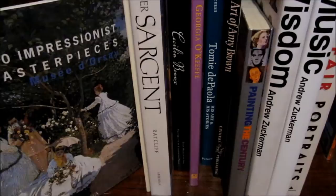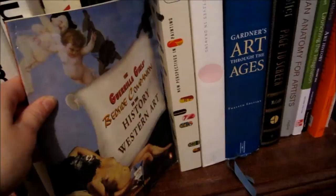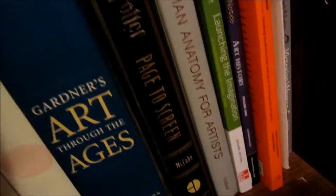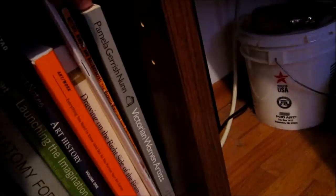Back down on this side, we have a Guerrilla Girls book, which if you are interested in art history and female art is definitely something you should check out. We have the Harry Potter Page to Screen, which is all about the art and planning of the movies. And then just some various other books that I got throughout my college time.